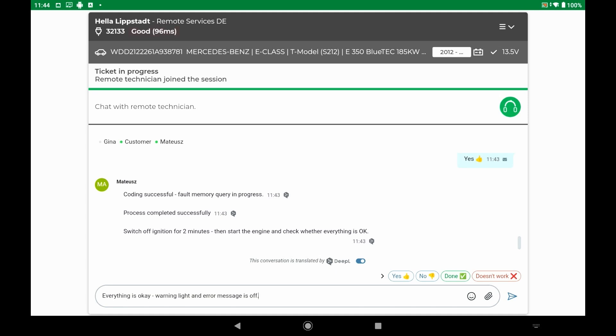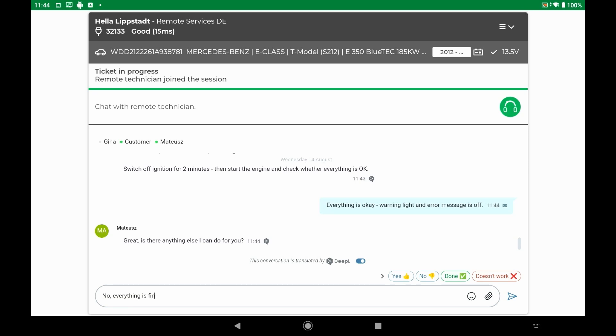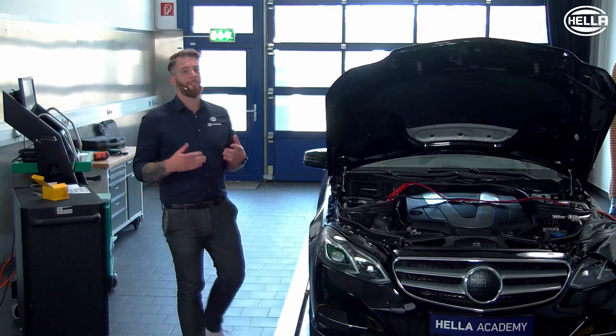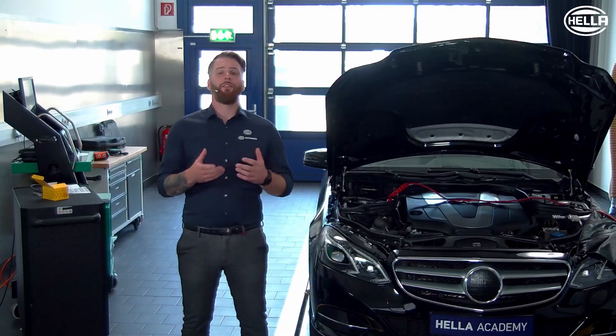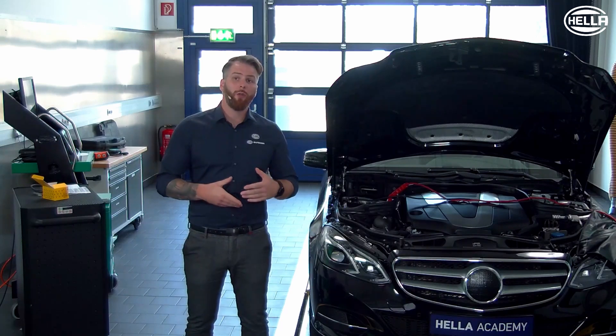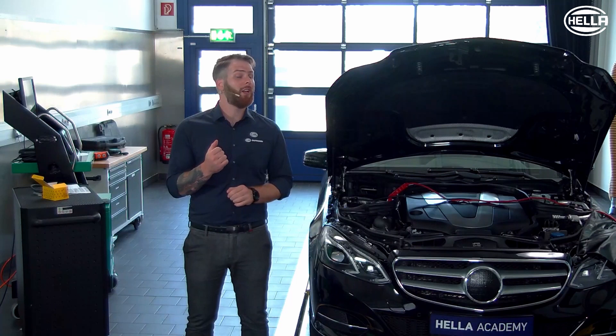The technician is ready — coding and resetting were successful. A functional test is now carried out on the vehicle, and of course everything is fine. Once the service has been carried out, the ticket is closed. Now we have seen how important the coding is for the NOx sensor to function properly. If coding and resetting is not carried out, communication and system errors cannot be ruled out.